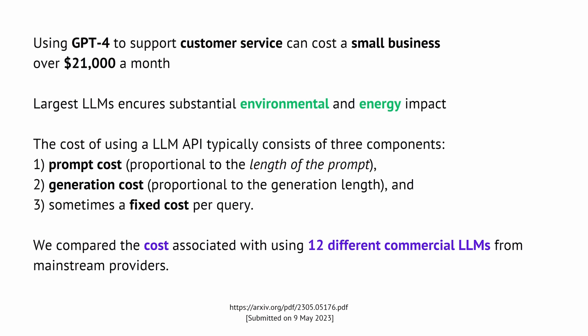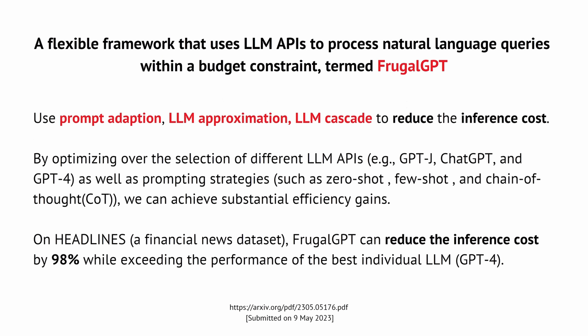In this study, they compared the cost associated with 12 different commercial LLMs from different mainstream providers. But the really important part is the idea they called Frugal GPT. They want to reduce, for the user, the developer, and the application, the inference cost to run queries on these cloud machines. They looked at three different elements: prompt adaptation, LLM approximation, and LLM cascading.